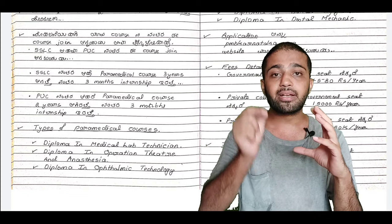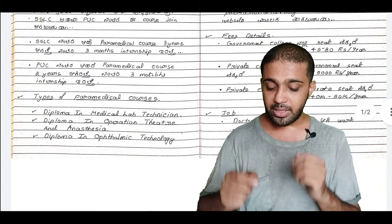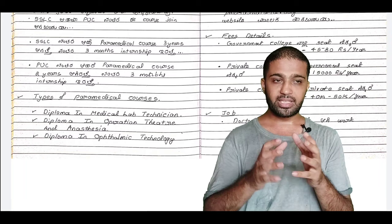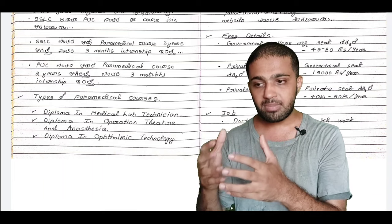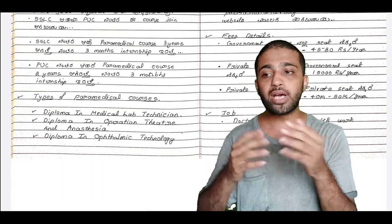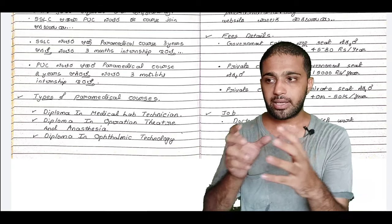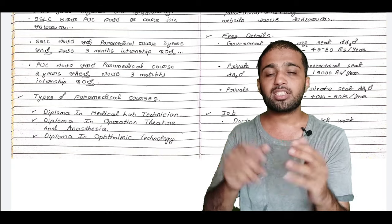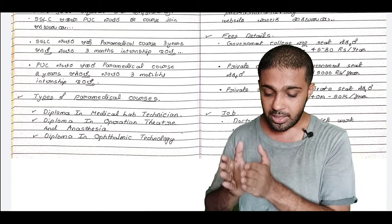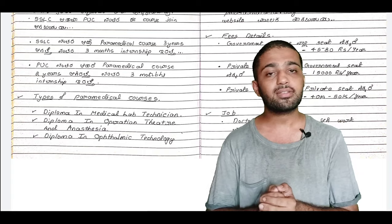These courses include a Diploma in Medical Lab Technician. This course will guide your career in operation theatre. You can apply for knowledge of the operation theatre and anaesthesia.